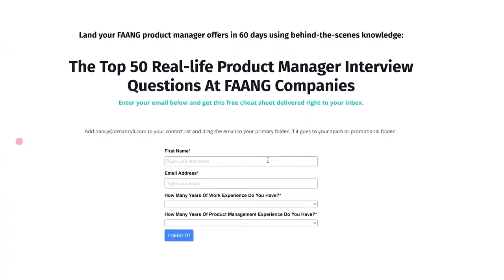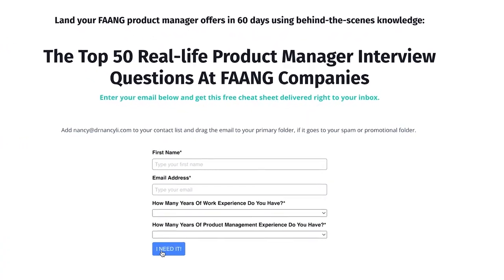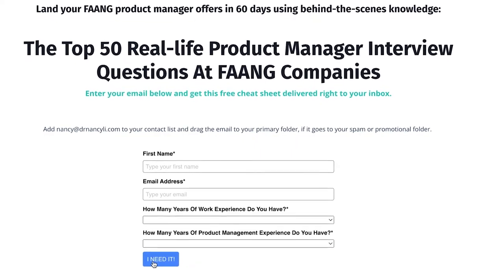Before we get started, I want you to download the top 50 product manager interview questions and database so that you know what to expect when interviews come up and can use those for your mock interviews.